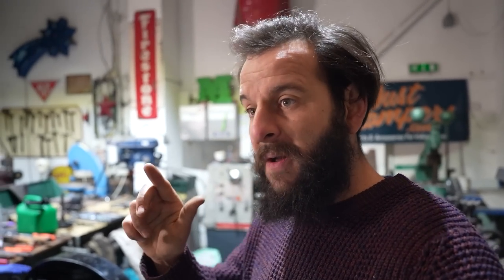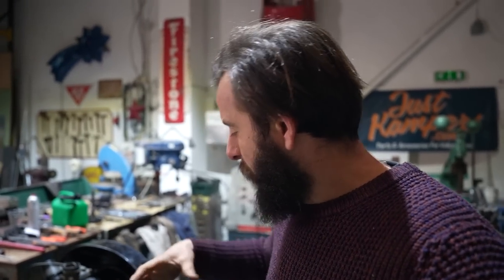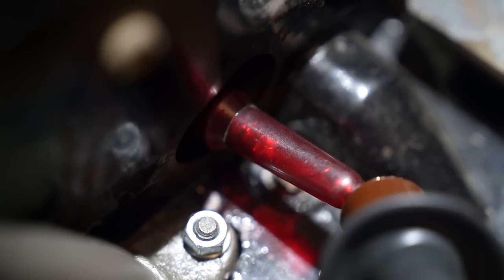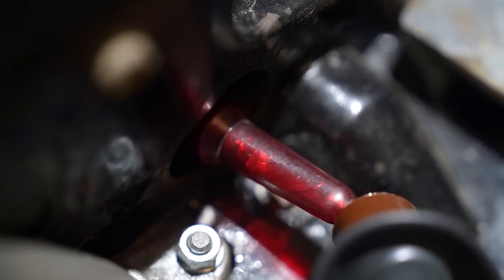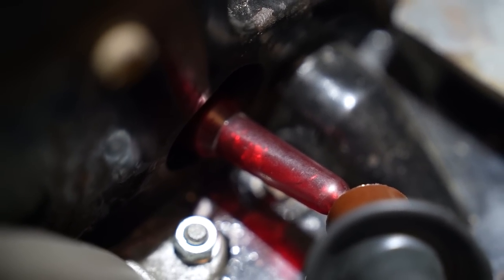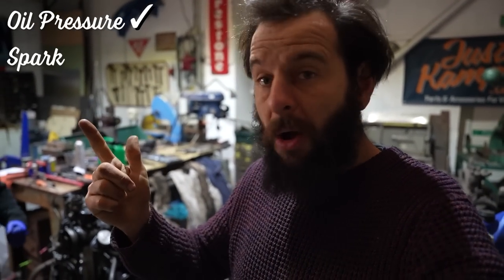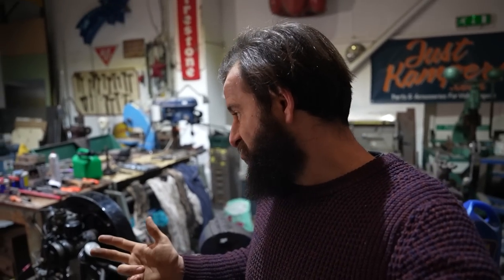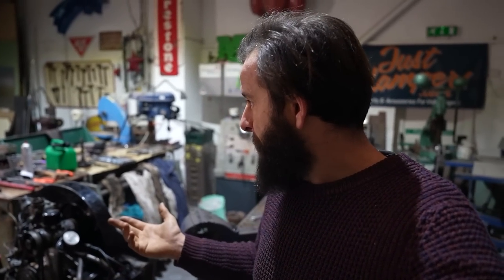Ready? Go on then. Yeah, there it is — spark confirmed. So: oil pressure, tick. Spark, tick. Spark at the right time, tick. Fuel — it's only fuel left. That's it, it's only fuel.